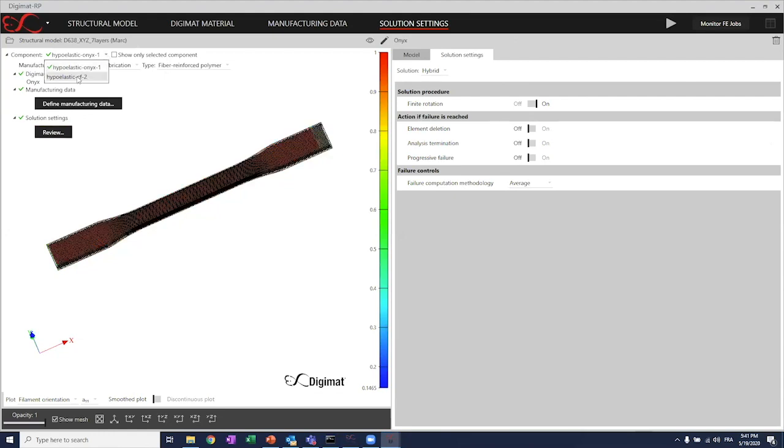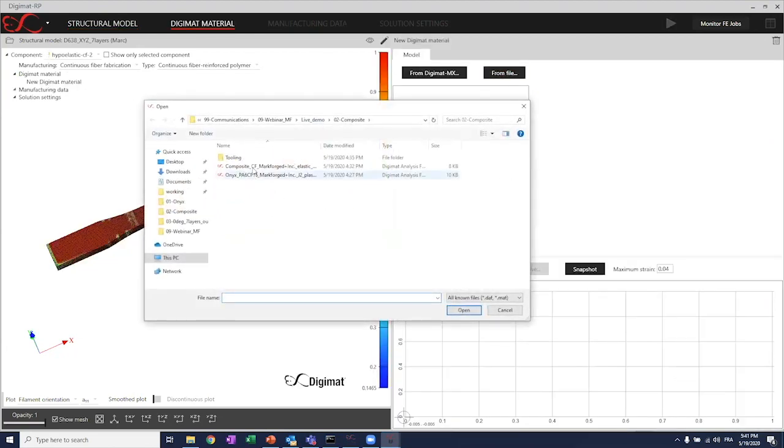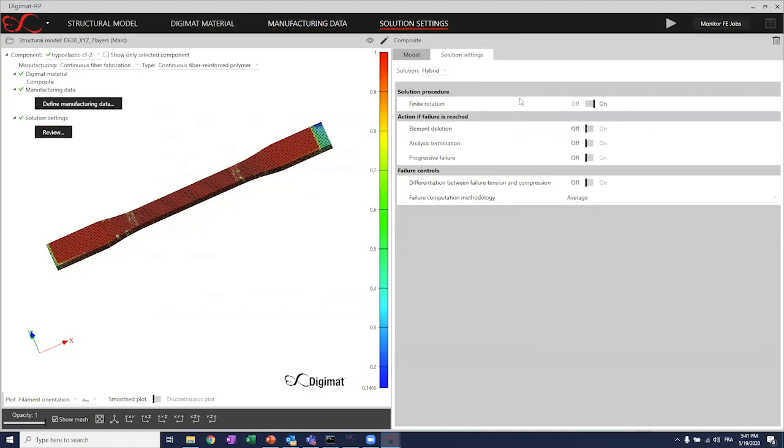Now I need to do the same for the carbon fibers — selecting continuous fiber fabrication, then continuous fiber reinforced polymer, and selecting the composite grade material model. I'll define the same material data that will define the material and its orientation everywhere in the part. In review, I can define changes related to failure and other damage parameters. Basically at this stage, I have the green check everywhere, so I can just click to submit the job and start the analysis.